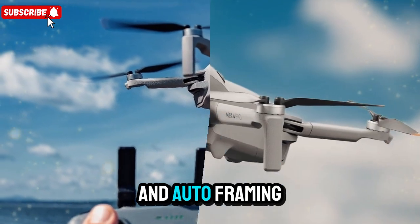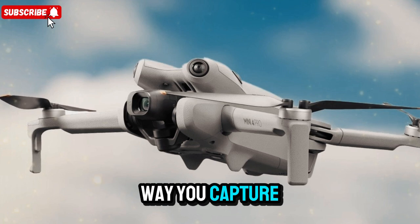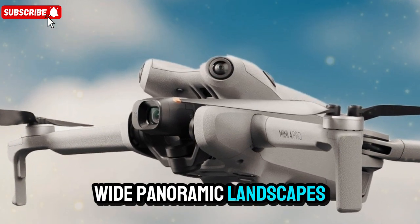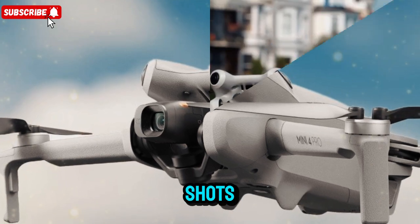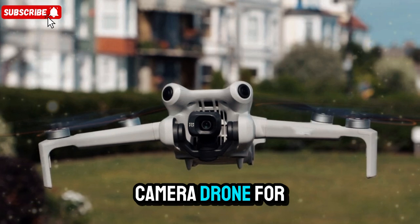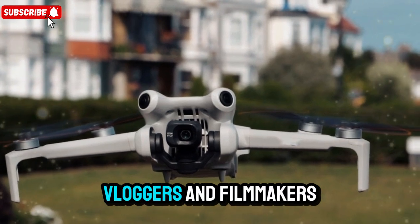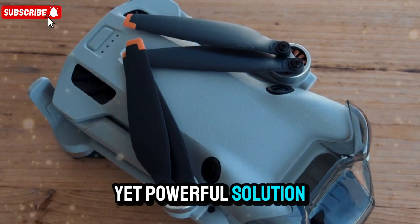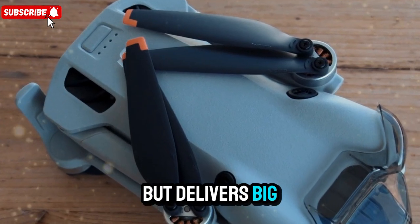AI-powered scene recognition and auto-framing could transform the way you capture shots. Whether you're filming fast-paced action, wide panoramic landscapes, or cinematic tracking shots, the Mini 5 Pro is shaping up to be an incredibly versatile camera drone for content creators, vloggers, and filmmakers — a compact yet powerful solution that fits in your backpack but delivers big-screen results.